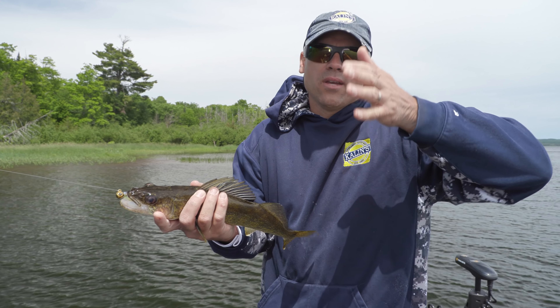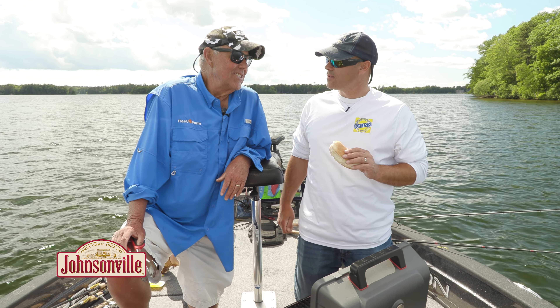That is a beautiful 17-inch walleye — come in at an angle, different casting direction. A lot of that makes a big difference.